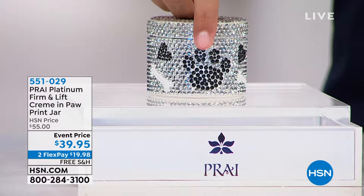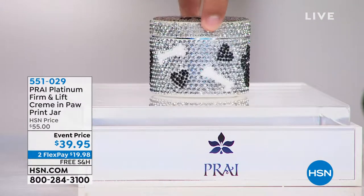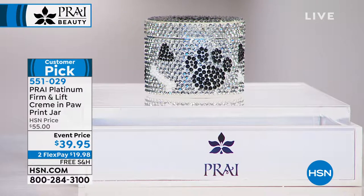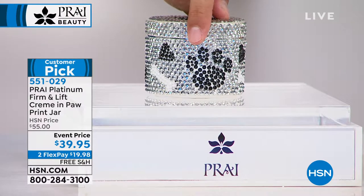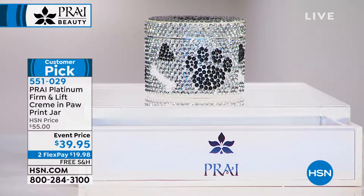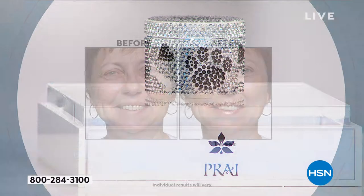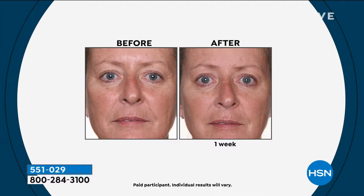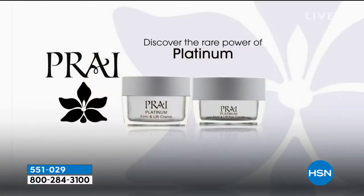We've got 475 available in the Pry Platinum Firm and Lift Cream in this gorgeous puppy paw print jar. Platinum is that amazing powerful ingredient that immediately pushes everything north — kind of a magnet experience. Platinum in the department store sells for hundreds of dollars; it's $39.95 here, the best value ever offered. Platinum acts like a giant magnet above your head, helping fight the appearance of gravity-prone skin.